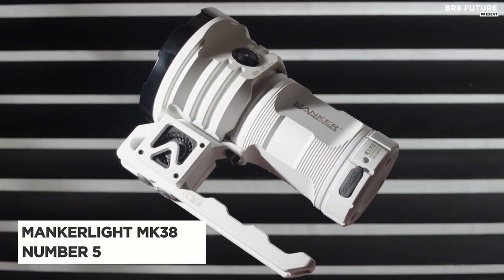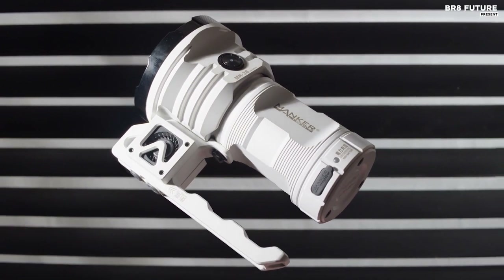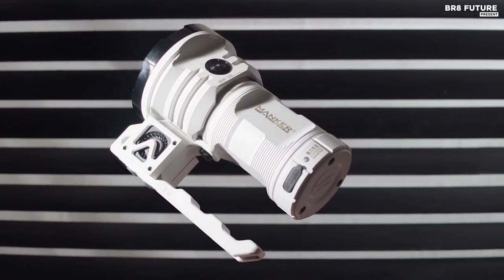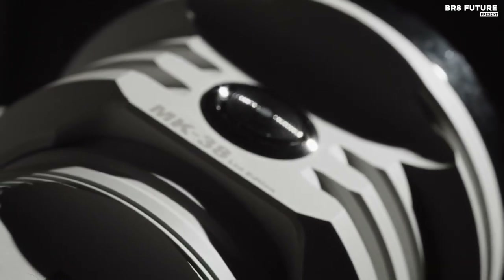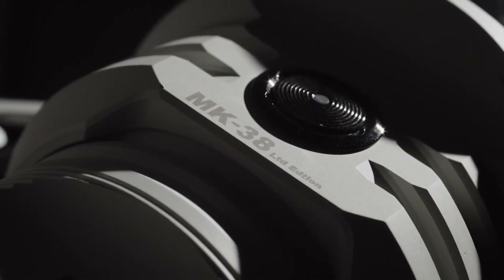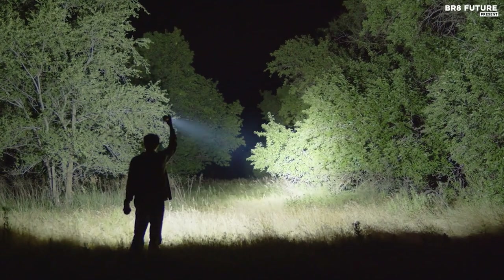Presenting the Mankerlite MK38, a beacon of innovation in the world of flashlights. Ranked as the number 5 best flashlight, it's a symbol of power and versatility. With a breathtaking 41,500 lumens output, this flashlight is more than just a source of light — it's a searchlight casting its beam up to 874 yards, illuminating your path and beyond.